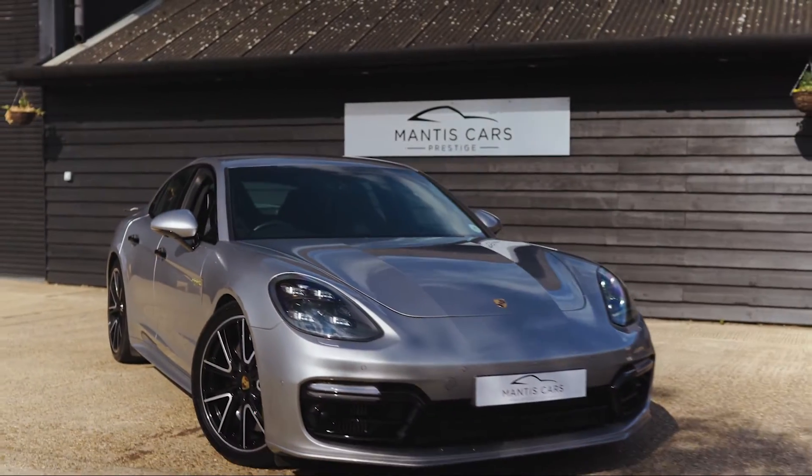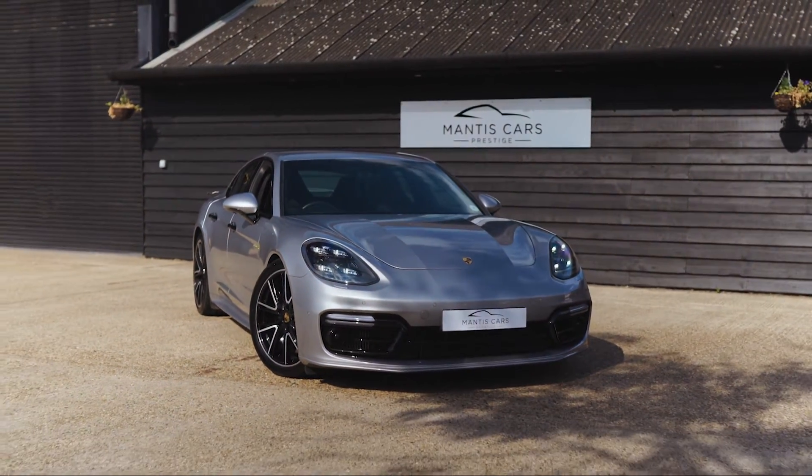Hi, I'm Brad from Mantis Cars and I'm here to welcome you to our latest video showcase of this phenomenal Porsche Panamera Turbo S e-Hybrid, finished in GT Silver Metallic.